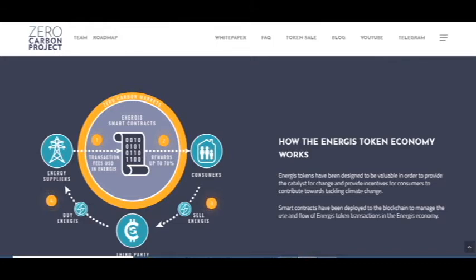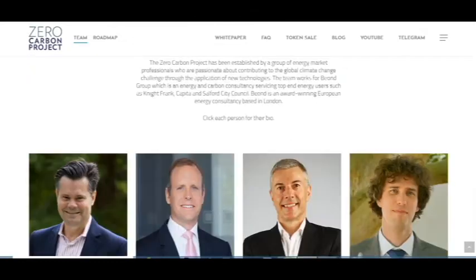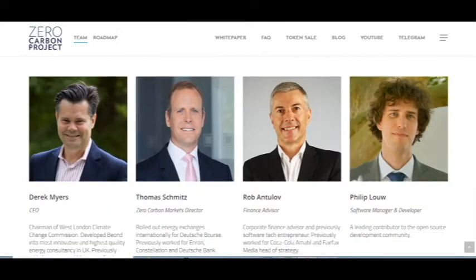Customers sell energy tokens on third-party crypto exchanges where buyers acquire them. Here you can also see the team behind the project.